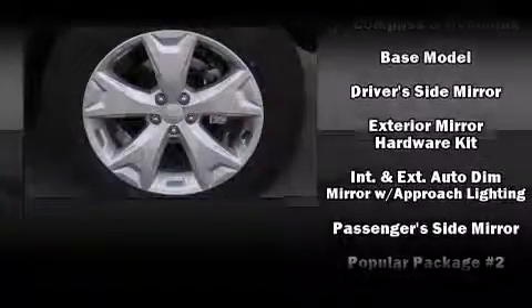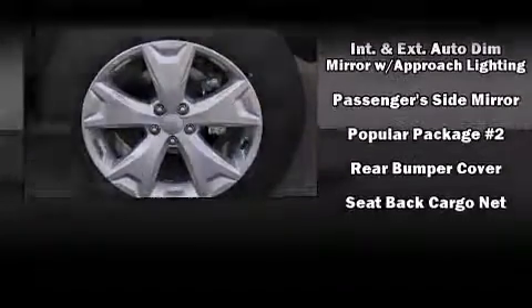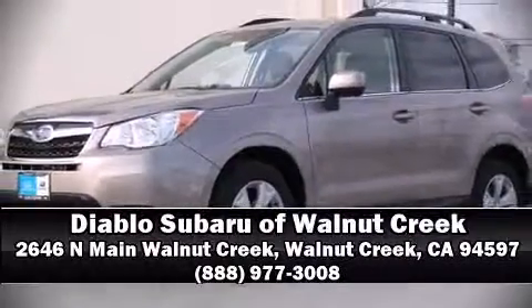Sophisticated all-wheel drive technology maintains a firm grip on the road. We have a skilled and knowledgeable sales staff with many years of experience satisfying our customers' needs. We are here to help you.